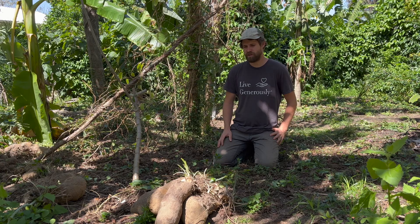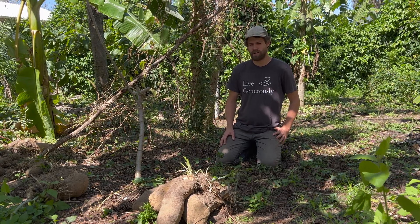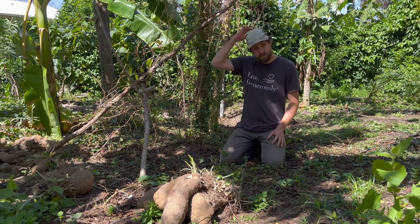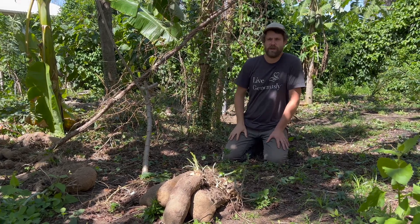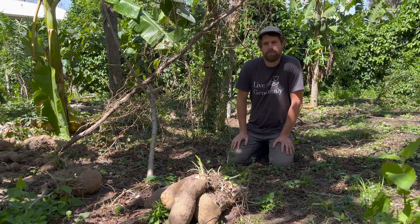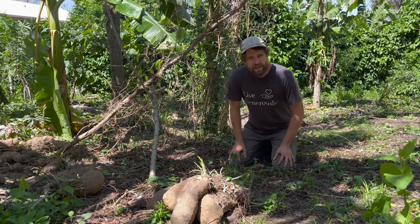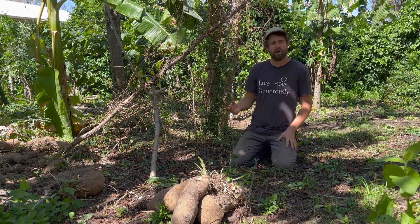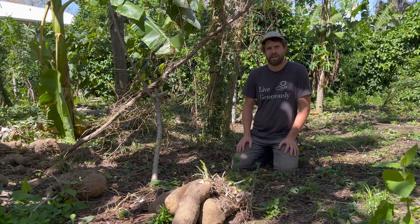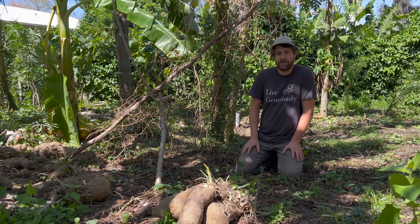Hi, this is Josh from Cody Cove Farm and Nursery, and today we're looking at our harvest of West African yams and going to talk about this plant and the potential it might have for gardens in Florida. A lot of us are familiar with growing true yams, which are in the Dioscorea group. Most people are growing the winged yam, also called water yam or greater yam, which is Dioscorea alata. It's a very productive root crop in Florida, but unfortunately it produces aerial bulbs that fall everywhere. It's become naturalized in Florida and is classed as an invasive exotic, so it's technically not legal to grow or sell.